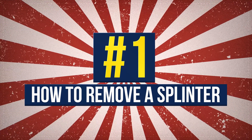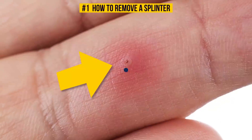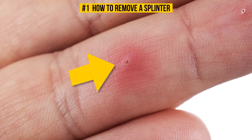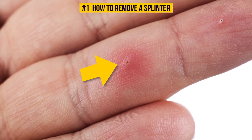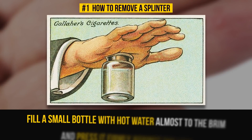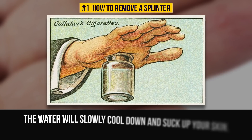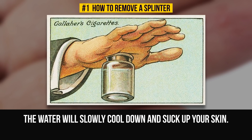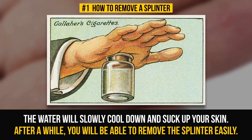Number 1: How To Remove A Splinter. Finally, the answer we've all been waiting for. Say goodbye to annoying splinters. Fill a small bottle with hot water almost to the brim and press it firmly against the arm. The water will slowly cool down and suck up your skin. After a while, you will be able to remove the splinter easily.